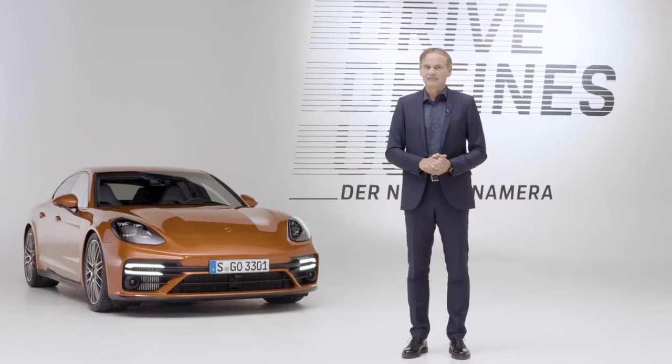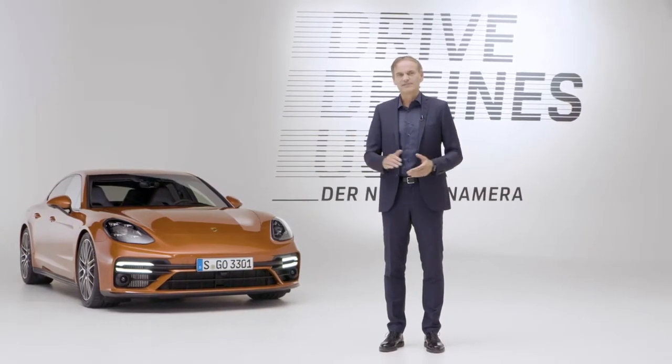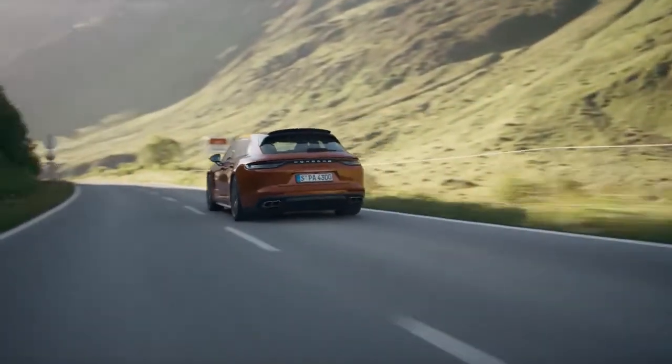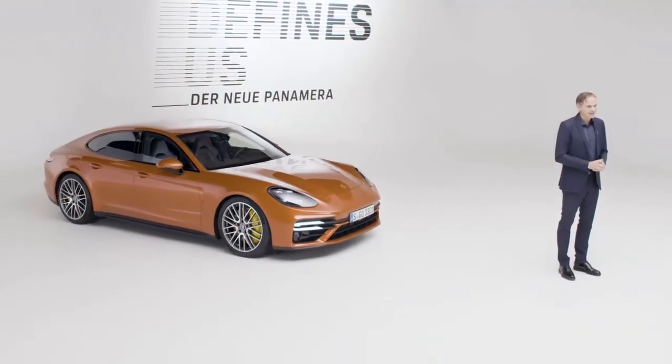We have now taken the Panamera even further in terms of performance, comfort and design. Our goal is always to be the best in class, and in the area of sportiness in particular, the new Panamera Turbo S with 630 PS represents a significant leap in performance.